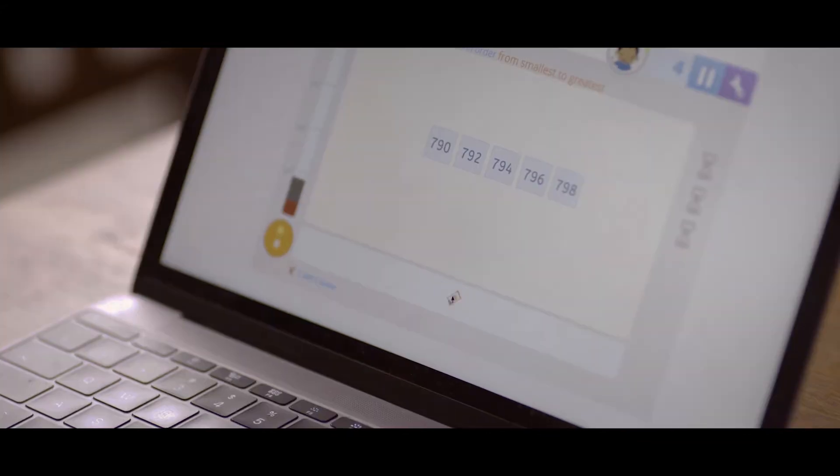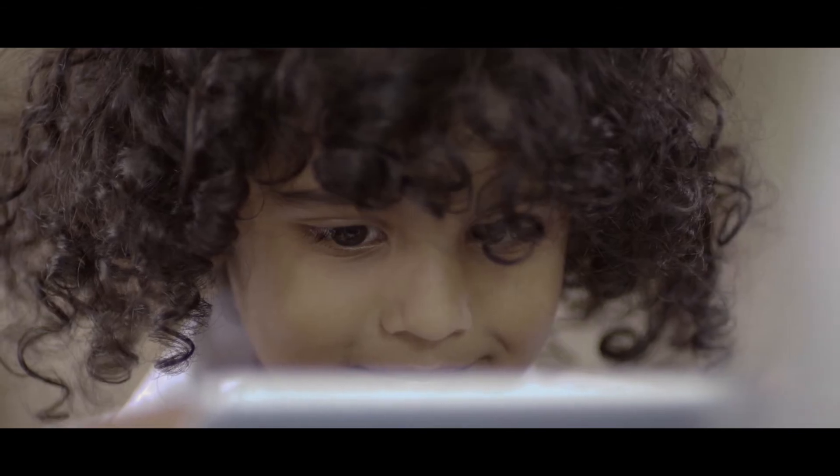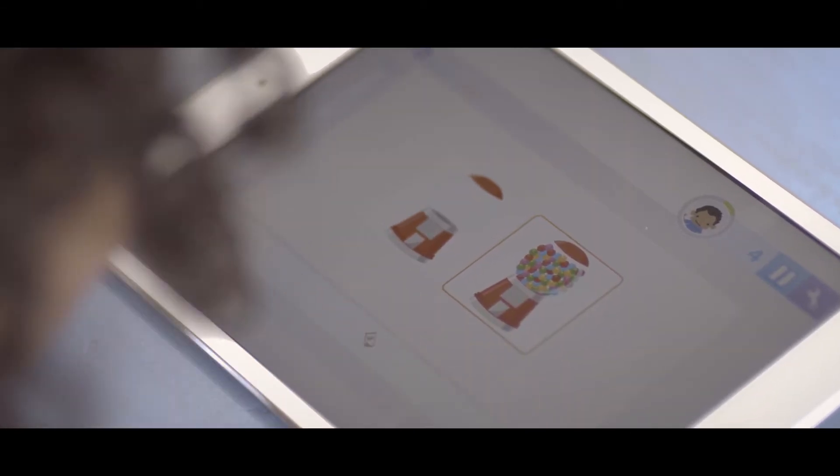Smartick is much more than mental calculation and algebra. It also develops problem-solving and critical thinking skills, improving both maths and reading comprehension.